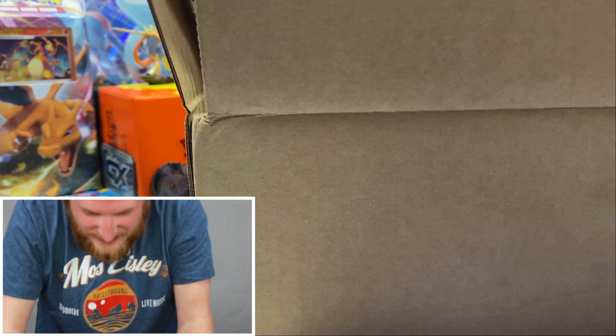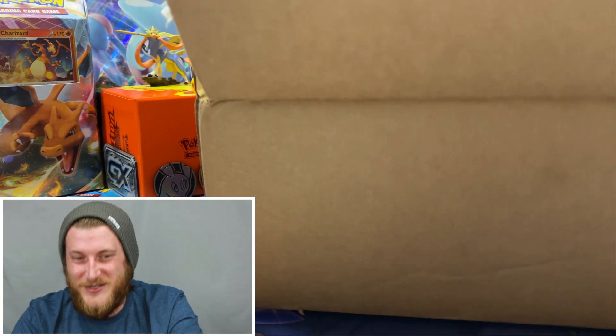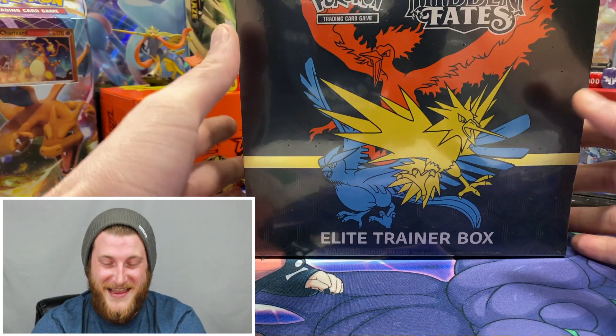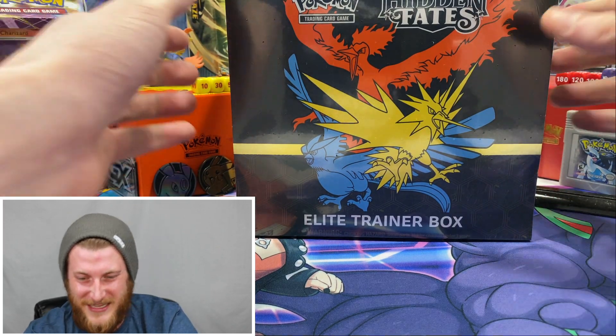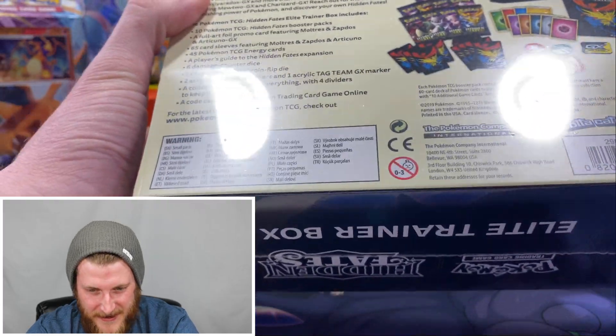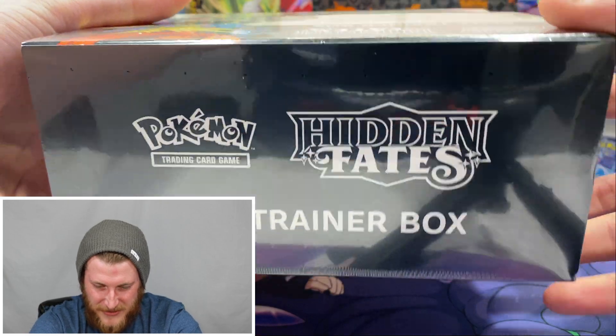All right guys, I want to get this out of the box. Here it is — I got my hands on one of these Hidden Fates Elite Trainer Boxes! It looks like it is in some great condition too. Let's check it out — the side looks good, the back looks great, the other side looks good, the top looks good.